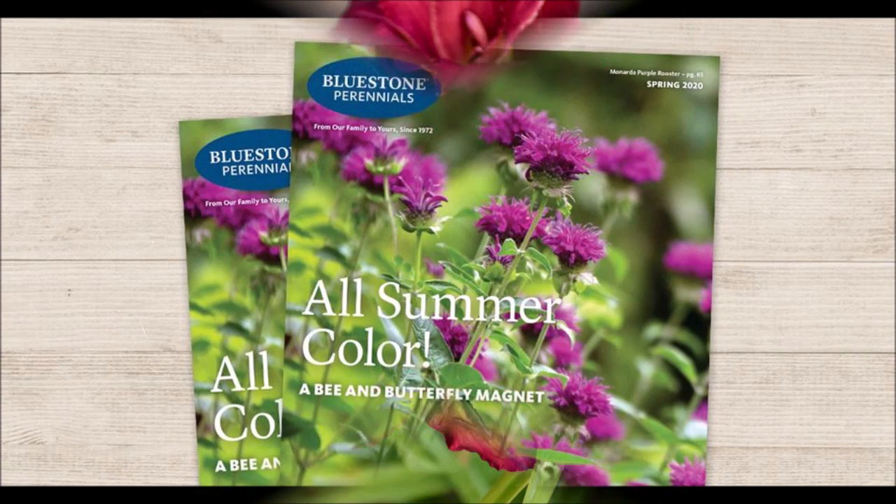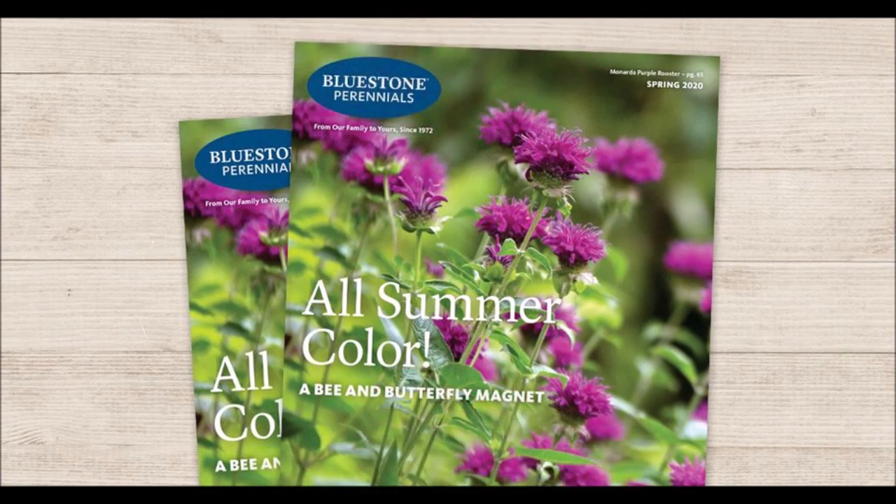The plants mentioned in this video can be found at Bluestone Nurseries. If you follow my YouTube videos, you know that I use Bluestone for my perennial flowers that I order online. This is not a paid service — I don't get any money from them. I just like their quality and I like giving them a shout-out because I think they're one of the better companies out there. I'll provide a link in the description below.